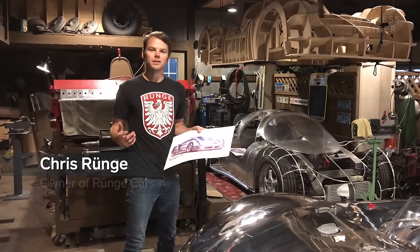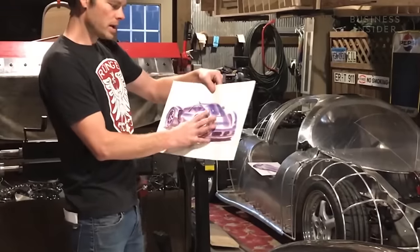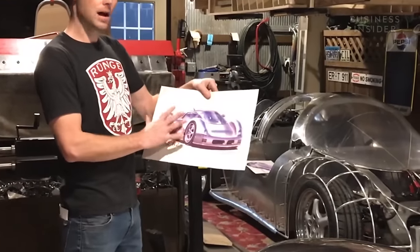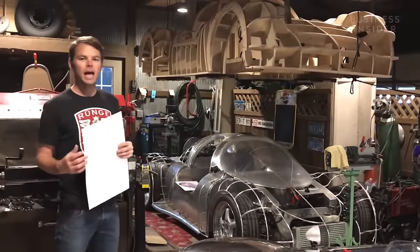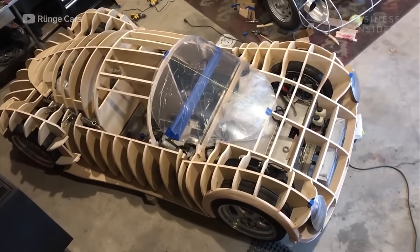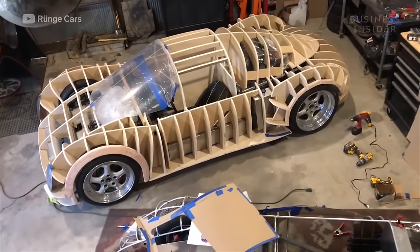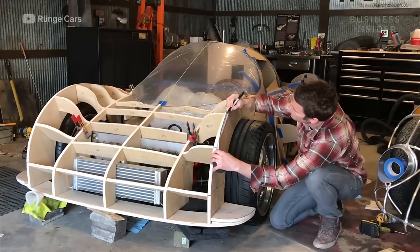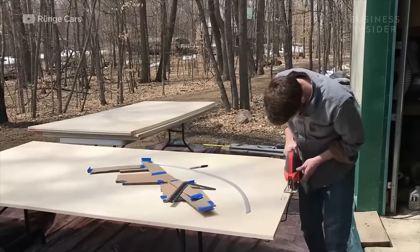The build process starts with a concept, and usually that starts with a sketch. Once the body is designed, Chris builds a wood buck, like the one you see here. The buck acts as a guide for the body panels that are going to be made later on. The wood buck can take up to three weeks to make, and it's a crucial part of the design process.